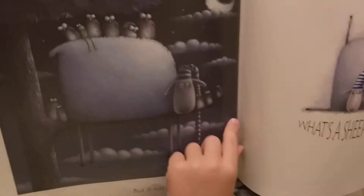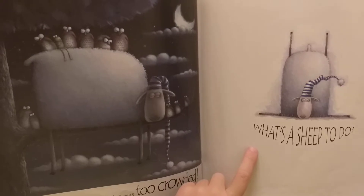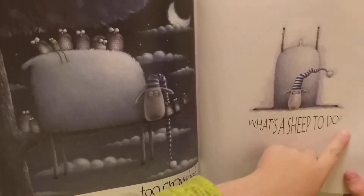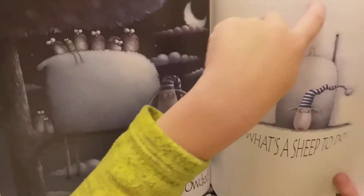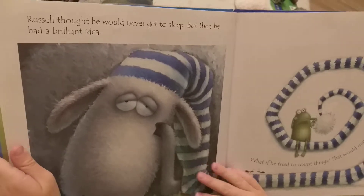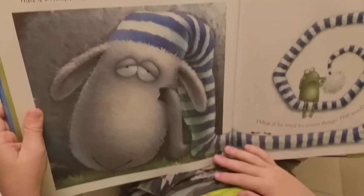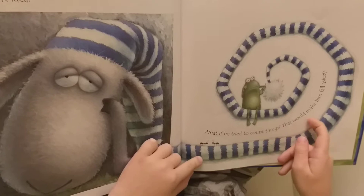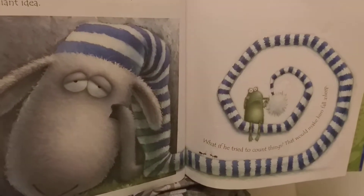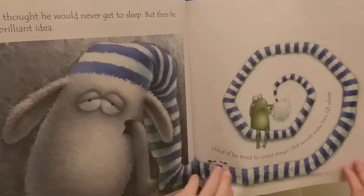Did it help him to sleep? No. What's a sheep to do? Russell thought he would never get to sleep, but then he had a brilliant idea. What if he tried to count things — would that make him fall asleep? Maybe — let's see.